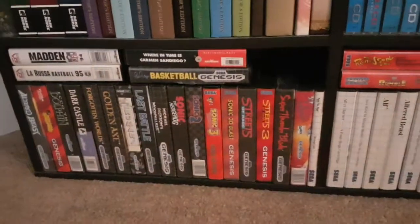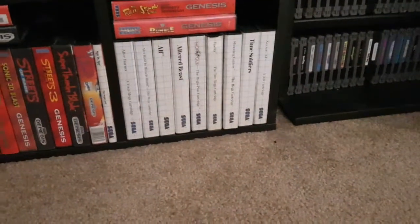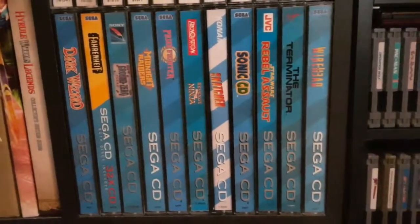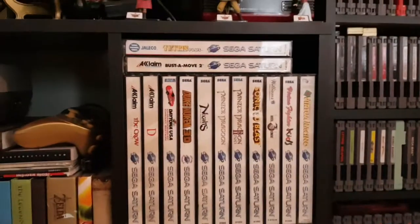My Genesis collection — this is all complete in box Genesis, with a few loose games. My Master System collection is the same, all complete in box. My Sega CD collection has a couple rare ones and some common ones — there's one that kind of stands out — and then Sega Saturn.